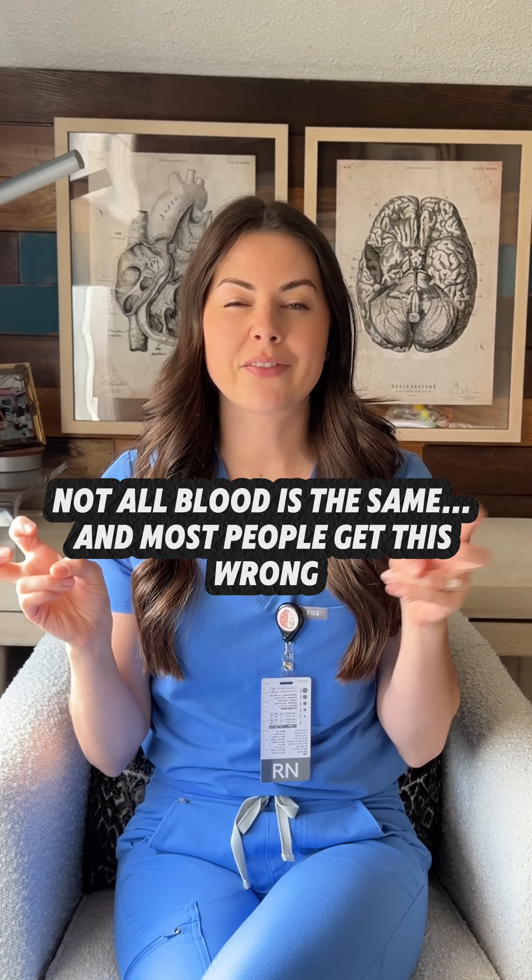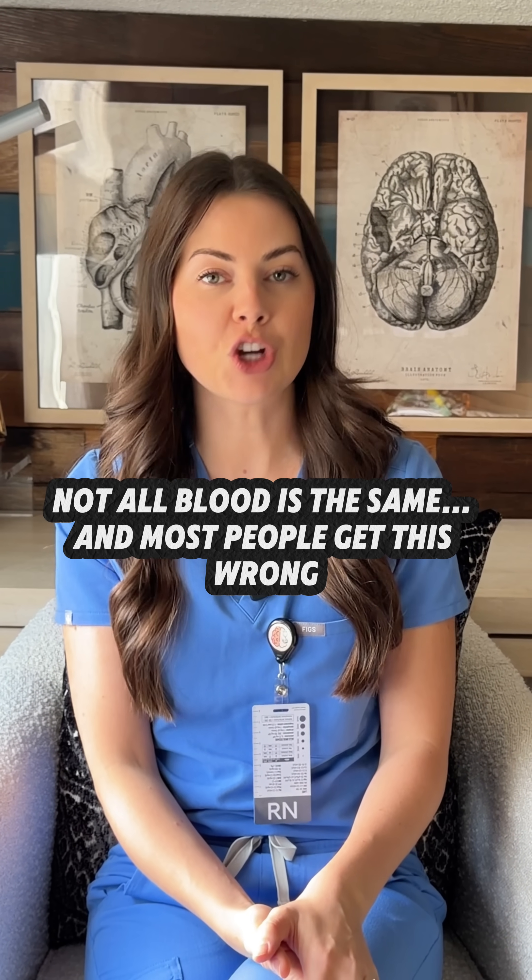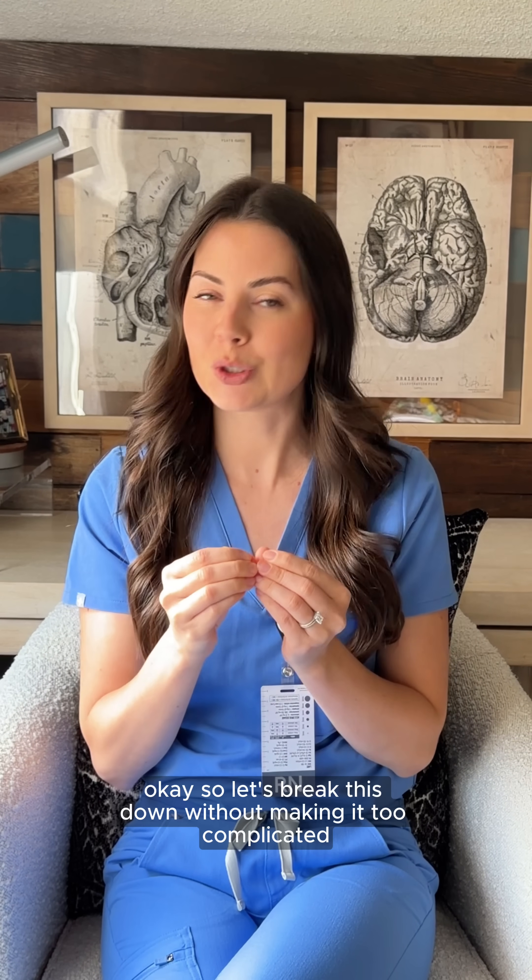Blood transfusions aren't just giving blood. Each product has a completely different job. So let's break this down without making it too complicated.